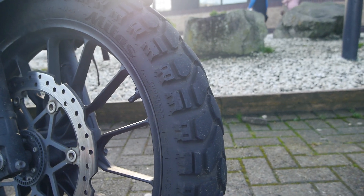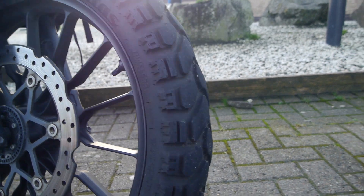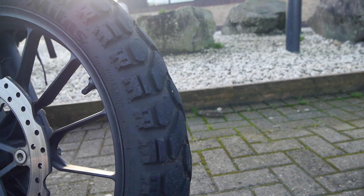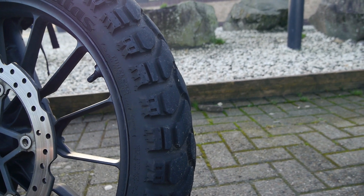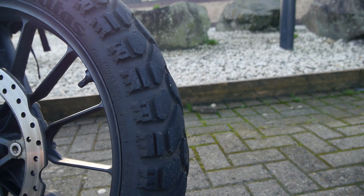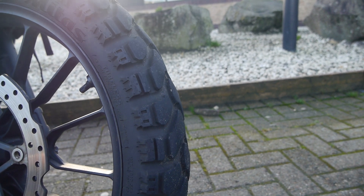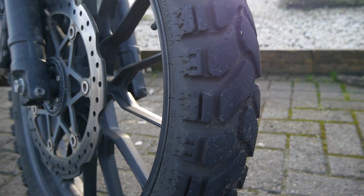A close-up of the tyres shows they're still fairly blocky in nature and perfectly suitable for going on gravel, though probably not for anything more demanding than that. From a performance point of view, I am getting a slight vibration, which I think is probably due to wear on the front tyre — they do wear a little bit uneven. At 10,000 miles you can almost expect these tyres are about finished, although they look okay. I don't think they're going to last more than another 1,000, maybe a couple of thousand miles, on the front.